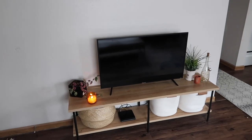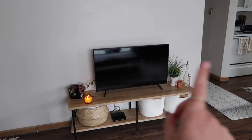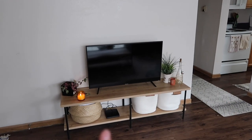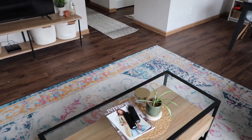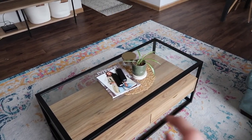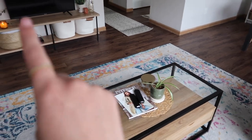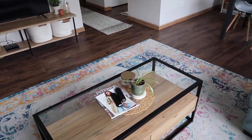Straight in front we have the TV stand — I got this from Target, the baskets are from Target too — and then there are some random plants and candles. I just love it. It ties in really well with our coffee table, which is also from Target but I actually got at a garage sale, so it was discounted, which is super nice.